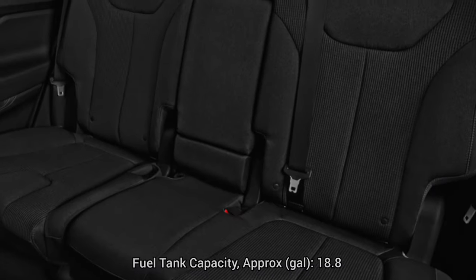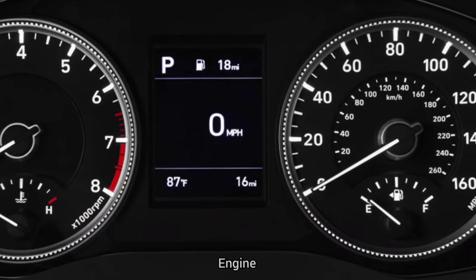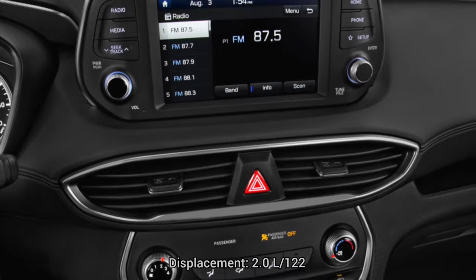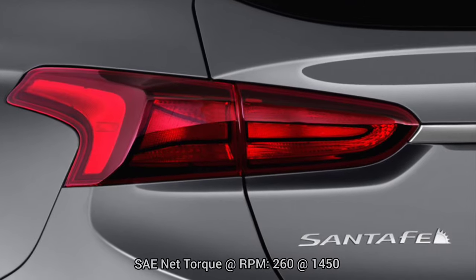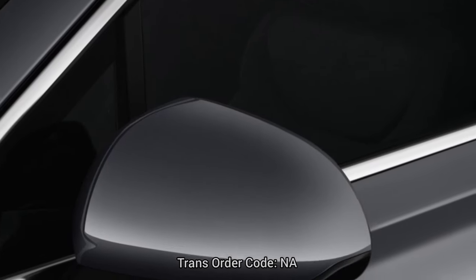Fuel tank capacity approximately 18.8 gallons. EPA fuel economy: city 20 MPG, highway 26 MPG, combined 22 MPG. Performance specs — engine type: intercooled turbo regular unleaded I4. Net horsepower: 235 at 6,000 RPM. Displacement: 2.0 liters / 122 cubic inches. Net torque: 260 lb-ft at 1,450 RPM. Fuel system: gasoline direct injection.